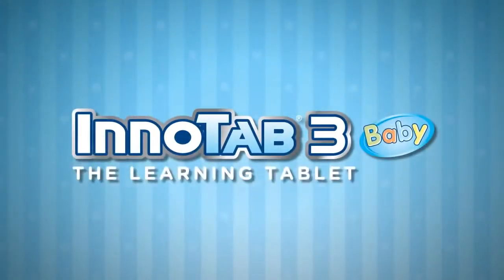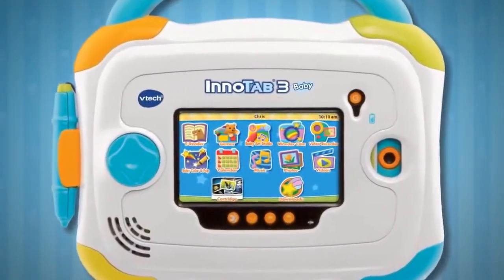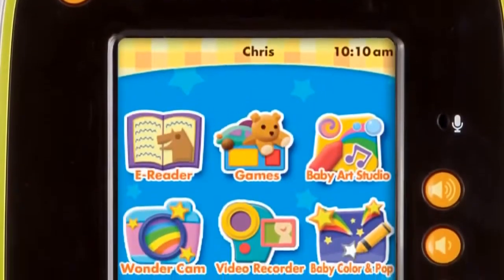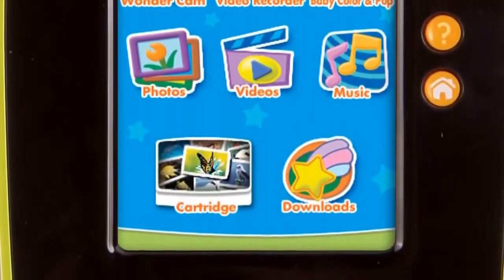InnoTab 3 Baby, the learning tablet. InnoTab 3 Baby is a tablet designed to grow with your child. This VTech tablet features a wide variety of fun and educational apps developed just for your little one.